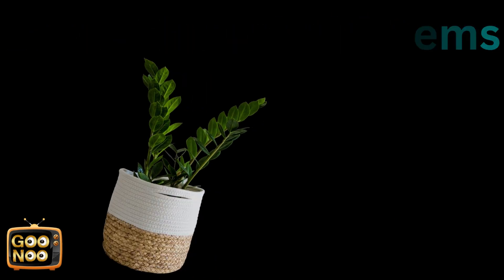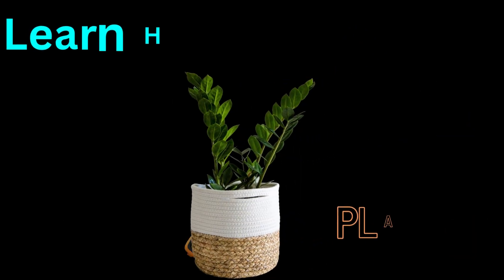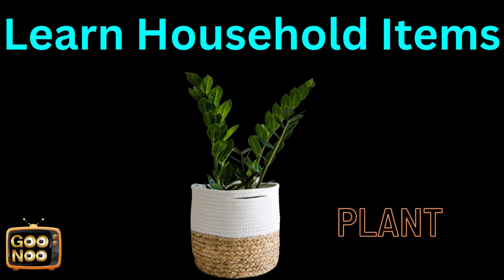What is this? Try to guess this thing. It's a plant.